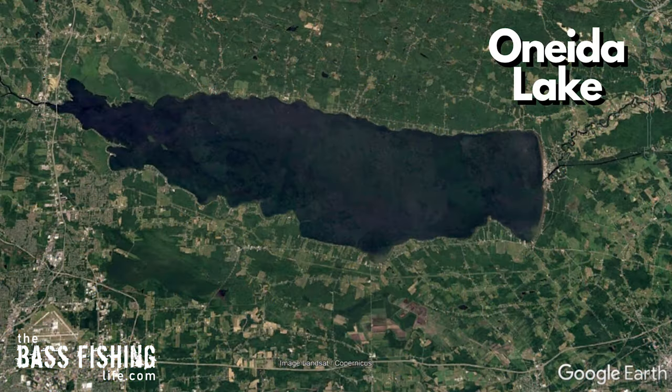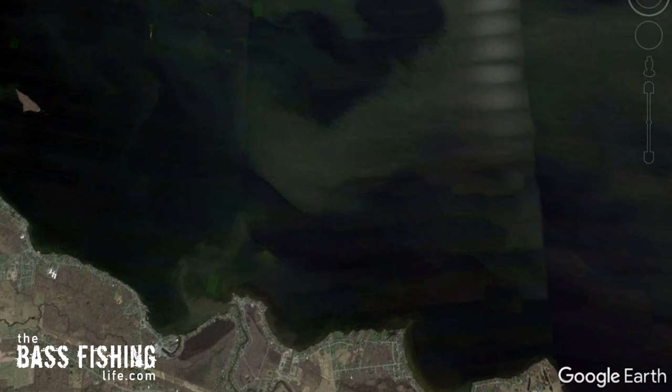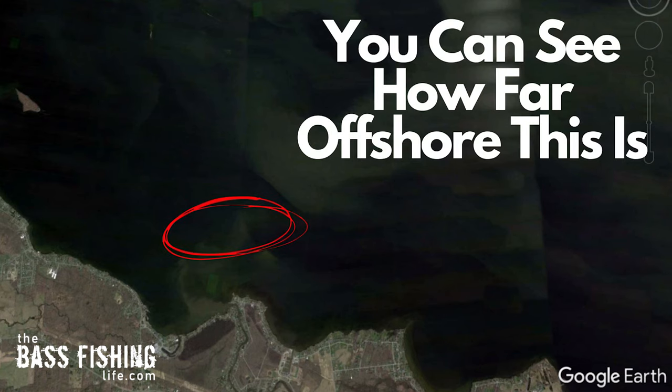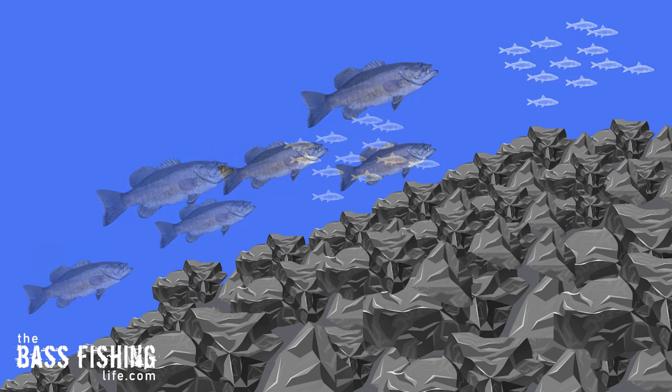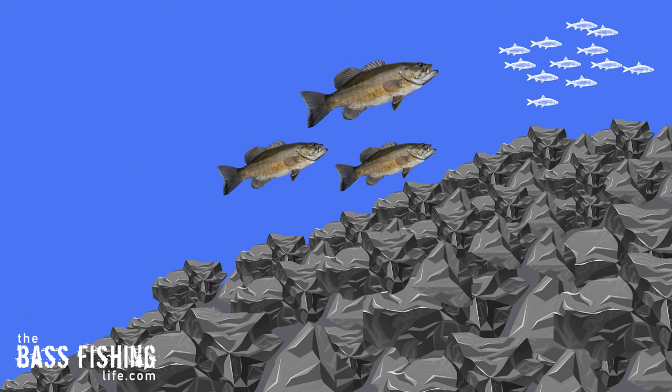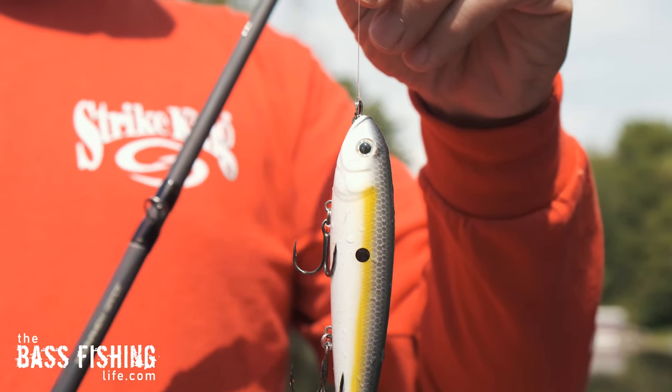Lots of largemouth too, but anytime I can catch smallies, that's what I want to try to do. And I ran across this one big point, almost a flat that goes way out into the lake. The smallmouth were pushing baitfish up into the shallows, up to the surface, and then they were just feeding on them. So I'm thinking, oh man, this is going to be perfect for a great big topwater bite.